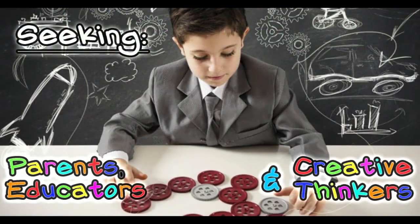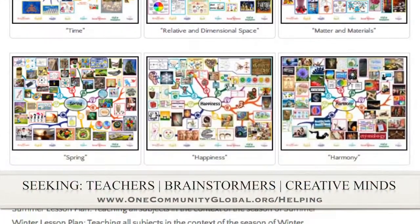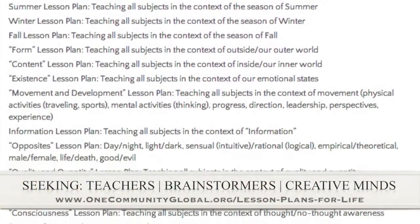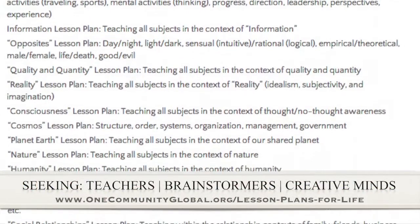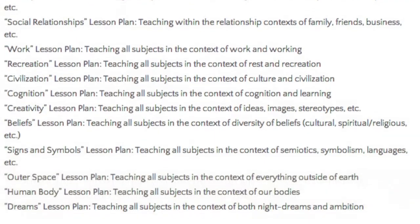Behind the scenes, we've additionally begun researching the greatest minds in history for the subject of the technology and innovation molecule. If you'd like to help with this education program, we are seeking people to finish these lesson plans. We've got them all outlined and we're looking for creative minds who would like to contribute something amazing to the educational world through our open source and free shared education program for all ages and all educational levels.